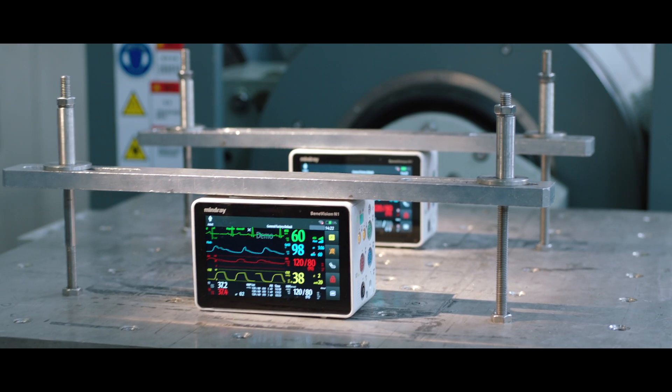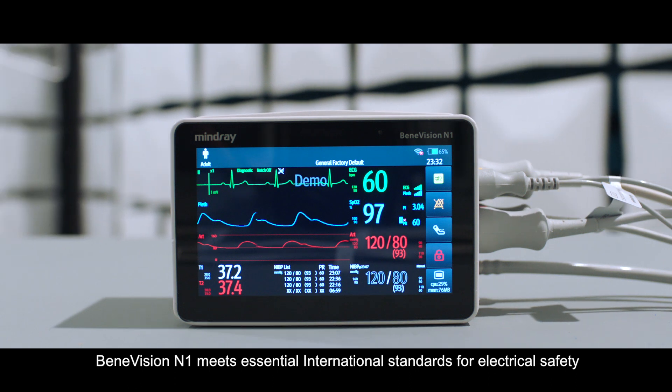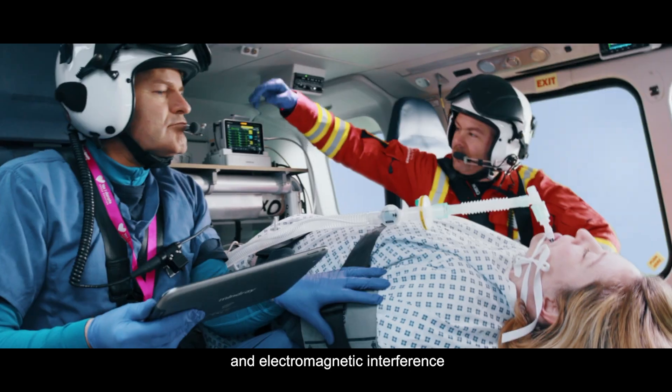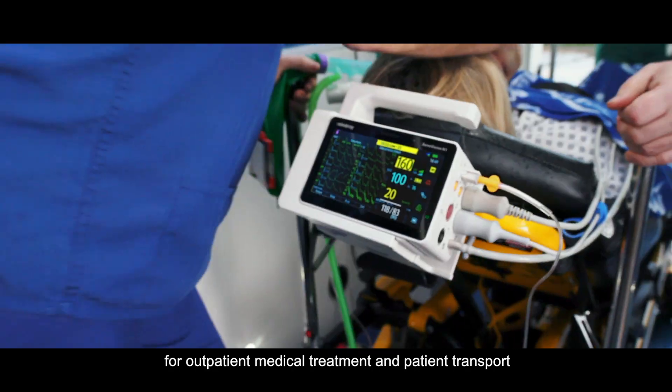Vigorously tested, BeneVision N1 meets essential international standards for electrical safety, environmental reliability, and electromagnetic interference for outpatient medical treatment and patient transport.